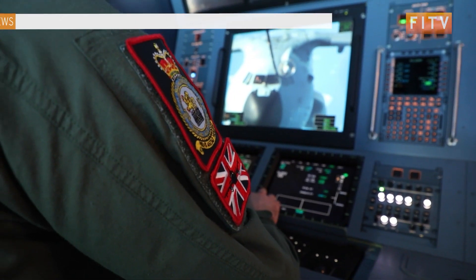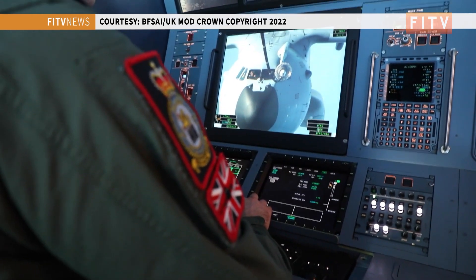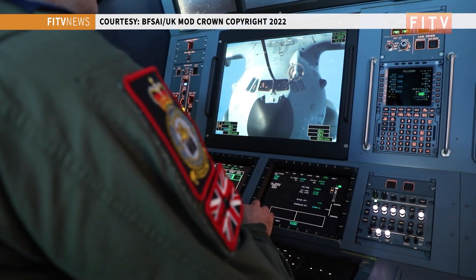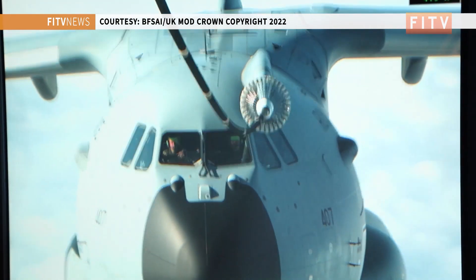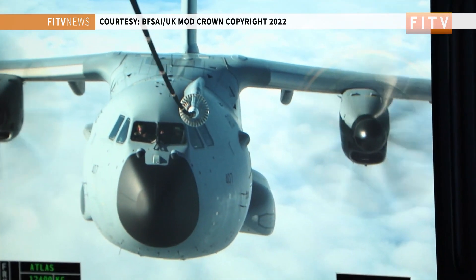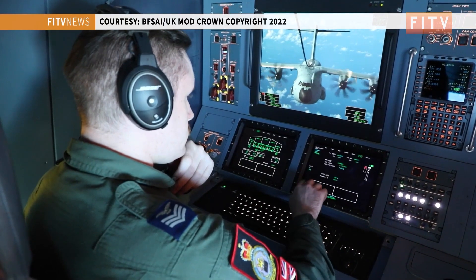The significance of this sortie is that it's the first time an A400 has ever been operationally refuelled outside of training. This demonstrates a capability which extends the range and endurance of the A400, allowing us to access more isolated parts of the world such as the Falkland Islands, providing better access and capability to support those places.